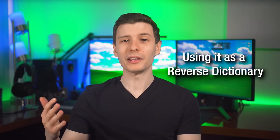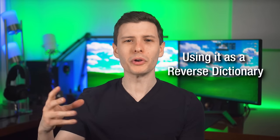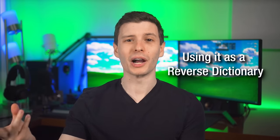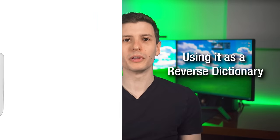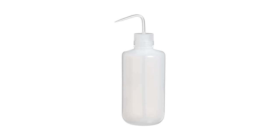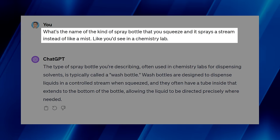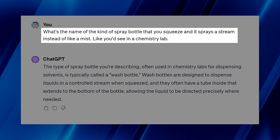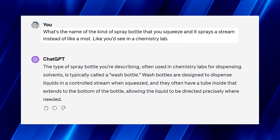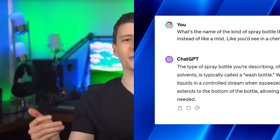One of the most useful things about ChatGPT is to use it like a reverse dictionary — where you don't know the name of something but you know how to describe it and want to know what it's called. For example, at one point I was looking for an object I wasn't sure what to call — maybe a spray bottle, but that would bring up different types. So I simply asked, what's the name of the kind of spray bottle that you squeeze and it sprays a stream instead of a mist, like you'd see in a chemistry lab? And immediately it said that is a wash bottle — and that is correct. It's one of those things where it's very easy to verify: you simply Google it and see if wash bottles come up.